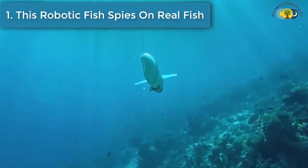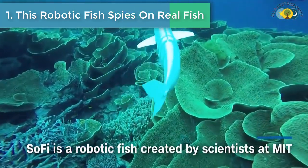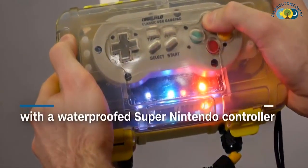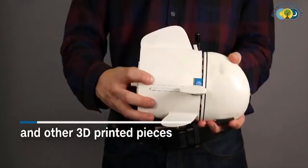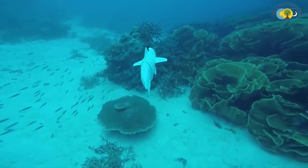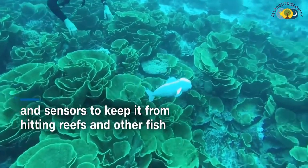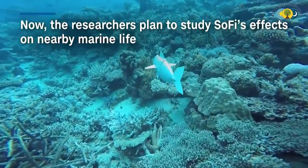Number 1 is: This Robotic Fish Spies on Real Fish. There are plenty of fish in the sea, but one of them is a robot. Scientists at MIT developed a robotic fish with a built-in camera to monitor other marine life. It looks like a real fish and swims like one too, but is controlled by a human from afar with a waterproof Super Nintendo controller. It is made of silicone rubber, plastic, and other 3D printed pieces, with sensors to keep it from hitting reefs and other fish. The researchers plan to study its effect on nearby marine life.